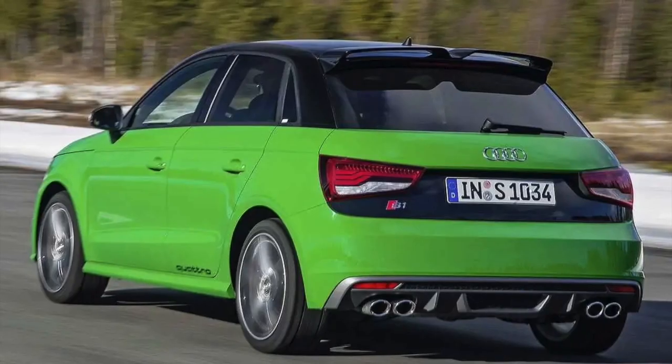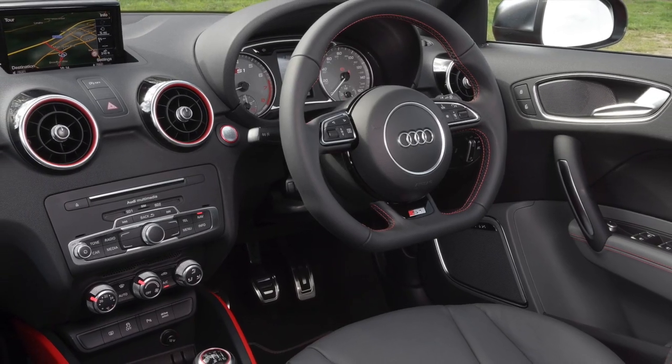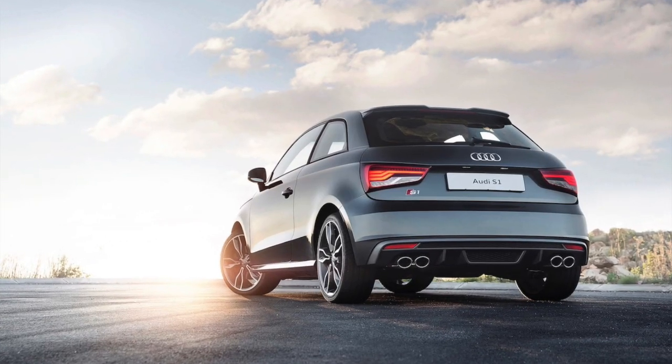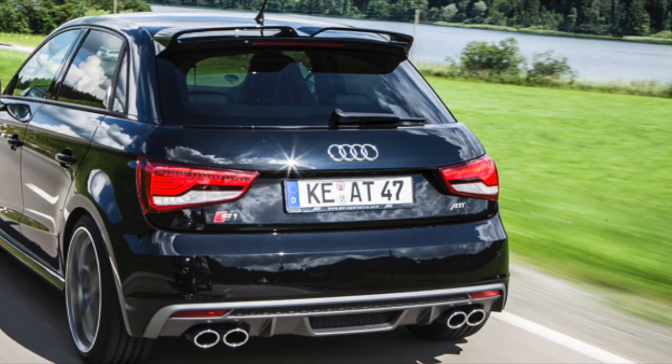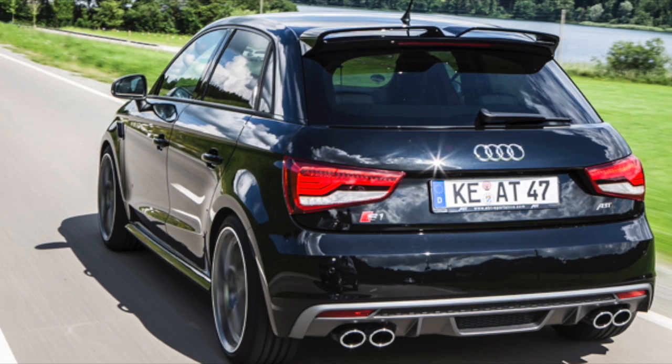Inside, the S1 features sport seats, a flat-bottomed steering wheel, and various other sport-oriented touches. Overall, the Audi S1 was conceived as a high-performance, premium small car that would appeal to driving enthusiasts who wanted a fun and engaging car that was also practical enough for daily use.